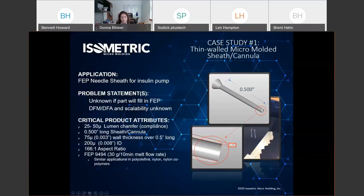Case study number one: this application is an FEP fluoropolymer needle sheath for an insulin pump. It's a half inch long with a three thousandths wall thickness and a hollow ID — so it's tubular. The problem statement is: can you fill something this long and thin? Also, since insulin pumps are very high volume, can we look at DFM and DFA — design for manufacturability and automation and scalability — to make sure the first one we make is scalable to tens or hundreds of millions?